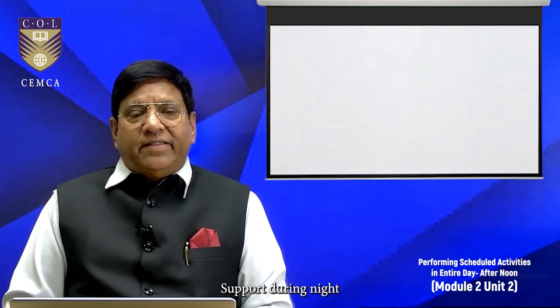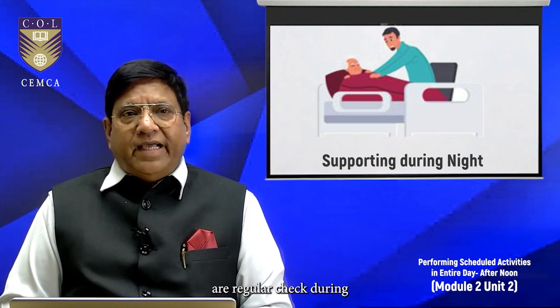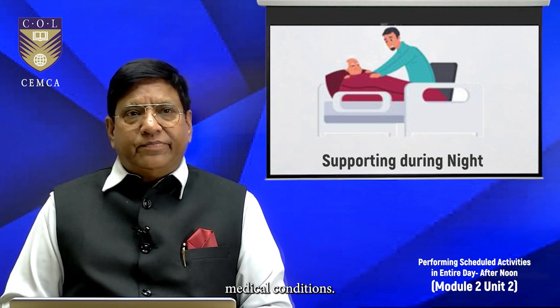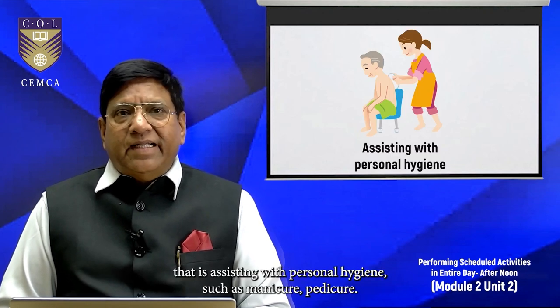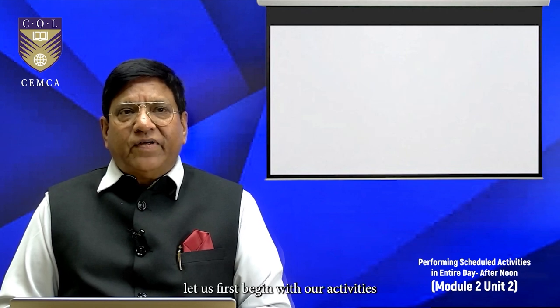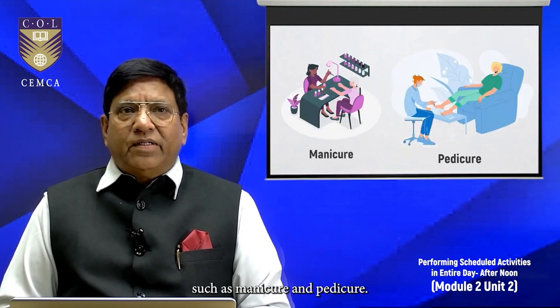Support during the night involves assisting with toileting or regular checks during the night as per the prescribed medical conditions. We now move on to the second segment: assisting with personal hygiene such as manicure, pedicure, skin care, and hair care. Let us begin with manicure and pedicure.